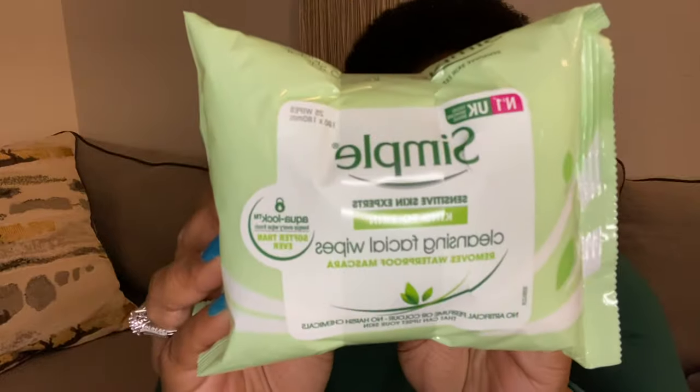I'm gonna save my favorite products for last, and in no particular order, I'm just gonna show you what I got. The first thing I got are these Simple Cleansing Facial Wipes. I've heard a lot of good things about Simple — it's a brand I've seen for years but never tried anything, so I thought, why not try these wipes? I can always use wipes and this is something I'm always running out of.